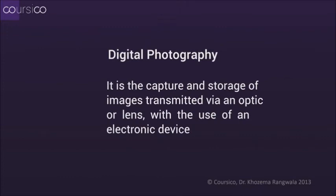So let's talk about what digital photography actually is. Digital photography means the capture and storage of an image transmitted via a lens, using an electronic device. Let's just see what that means.